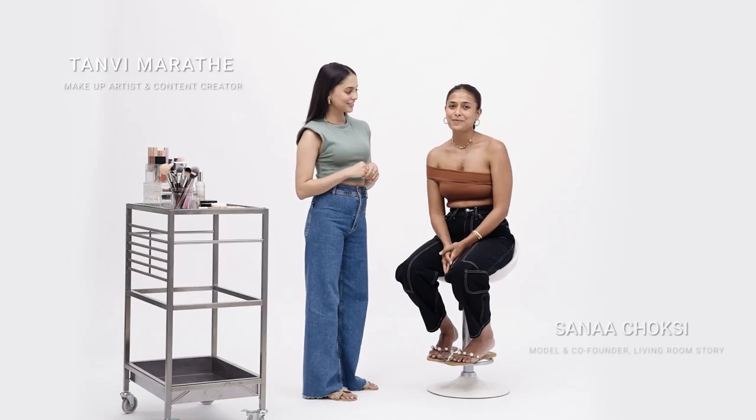Hi, I'm Tanvi. Hi, I'm Sana. Sana, how do you usually wear your makeup? So I like my makeup almost natural, like I'm not wearing any, but basically I just want to glow like a halogen bulb.